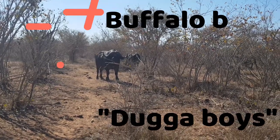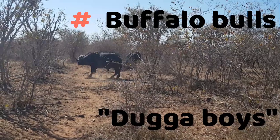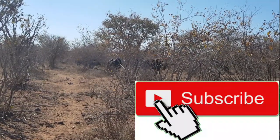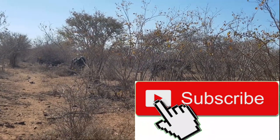Right guys, I really hope you enjoyed this video. My name is Iran Smith, you're watching Bows, Guns, Rods and Reels. Don't forget to subscribe, smash the like button, leave some comments below, and remember: shoot straight, fish hard.